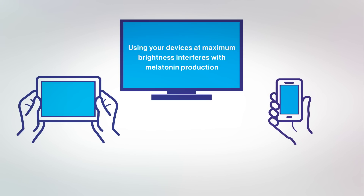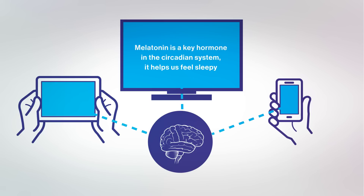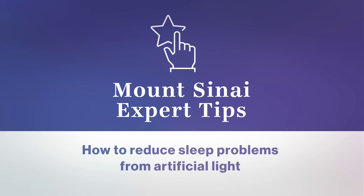Artificial light can also interfere with sleep. When you use a smartphone or tablet at maximum brightness before bedtime, it can suppress your normal nighttime release of melatonin, a key hormone in the circadian system. Melatonin tells the body that it's night, helping to make us sleepy. Mount Sinai sleep experts recommend a few small changes that can help minimize the problems associated with artificial light and sleep.